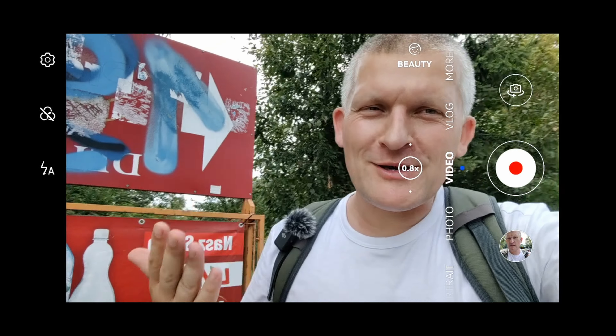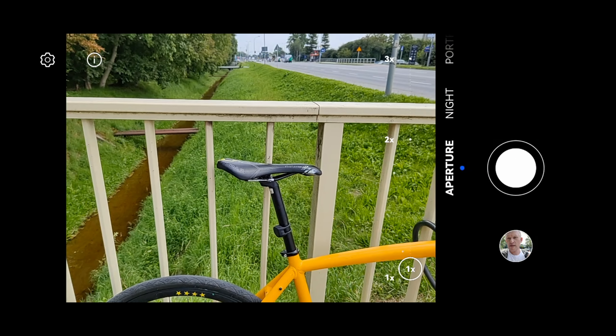I'm discovering this smartphone with you because I just unboxed it and I really don't know what to expect, so let's continue. Night mode.